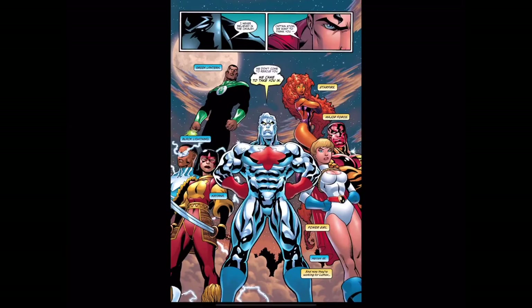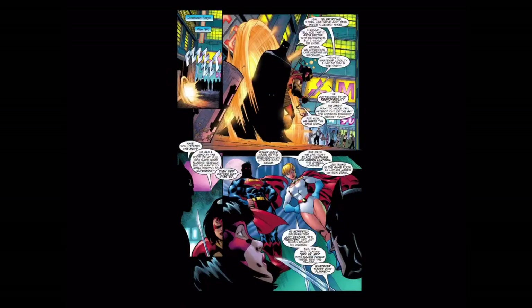I loved seeing McGuinness's take on all of these characters — everyone's very chunky, they look like action figures, and the coloring by Dave Stewart is superb. From this point I knew that Loeb and McGuinness went on to work on the Hulk, an Avengers vs. X-Men tie-in, and also a Nova series.